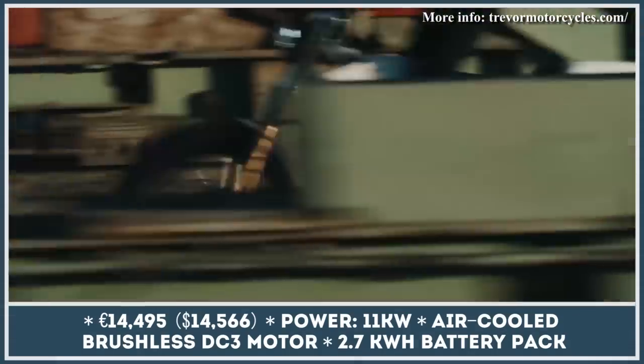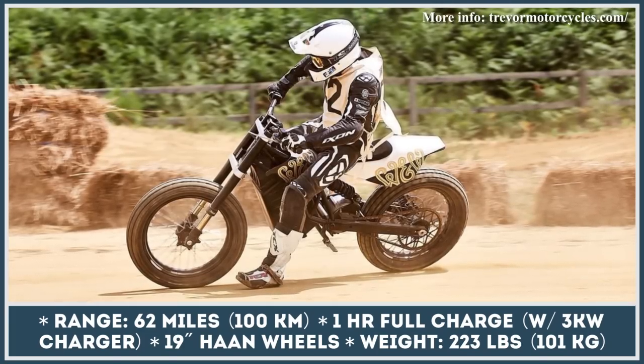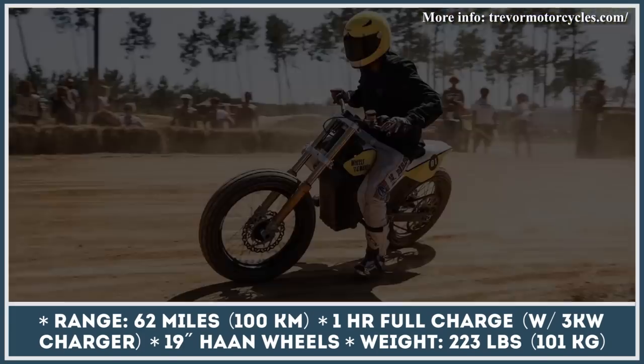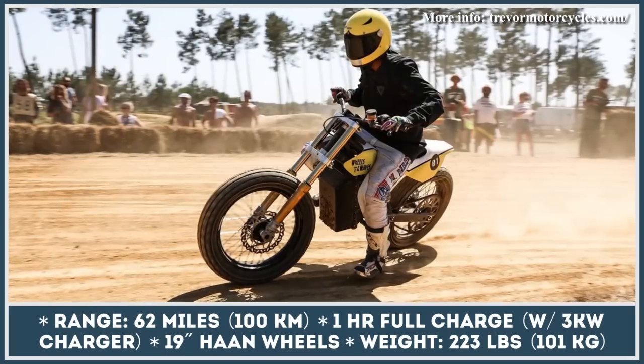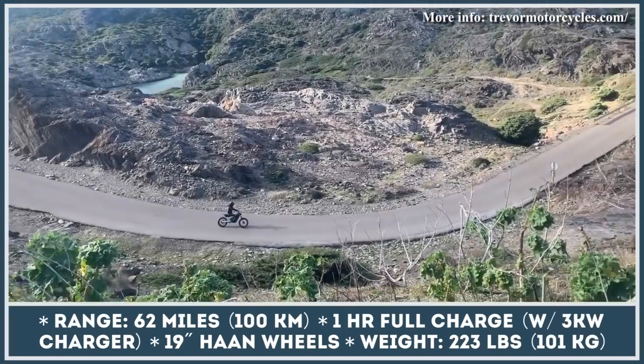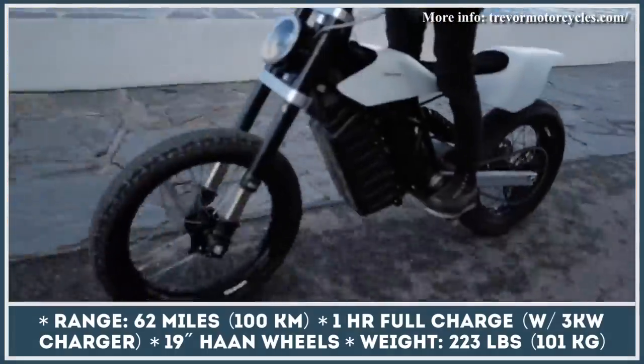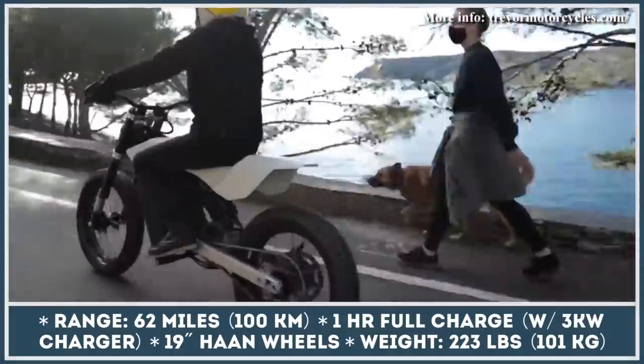This two-wheeler is compatible with a 3-kilowatt fast charger that can top up the battery to full in 60 minutes. The machine features a brushless DC3 motor with 11 kilowatts of power, premium suspension, Behringer brakes, 19-inch Hawn wheels, and Dunlop tires. Reservations are available for both an off-road-only and a street-legal version of the bike.